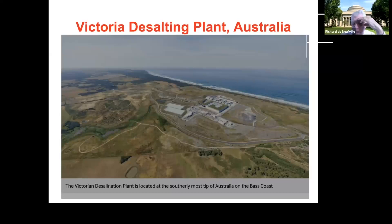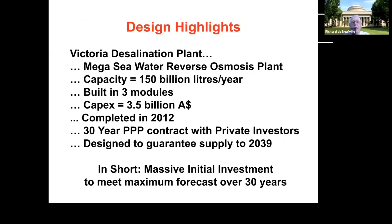It is a mega plant. It has a capacity of 150 billion liters a year. It was built in three modules, each at 50 billion liters a year, and all three modules were built at once. The capital cost was three and a half billion Australian dollars, which is around two and a half billion US dollars.